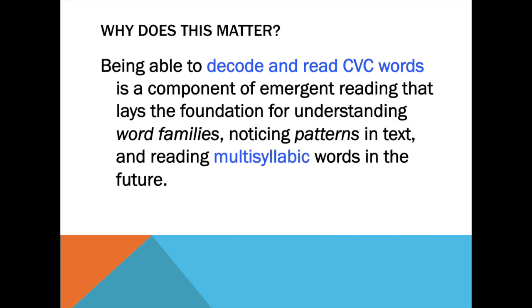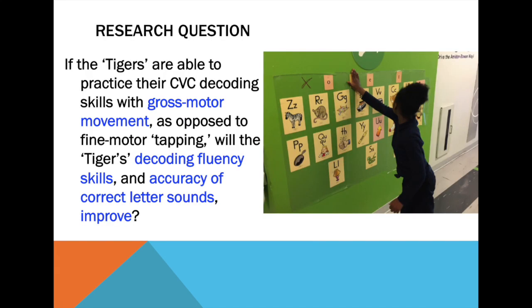Now the reason our phonics program is focused on decoding consonant-vowel-consonant, or CVC words, is because in order to read a multisyllabic word, your brain has to be trained to read chunks of the word at a time. So practicing these decoding skills with my tiger group, or my five students, is important because they need to learn how to read big chunks of words for second grade.